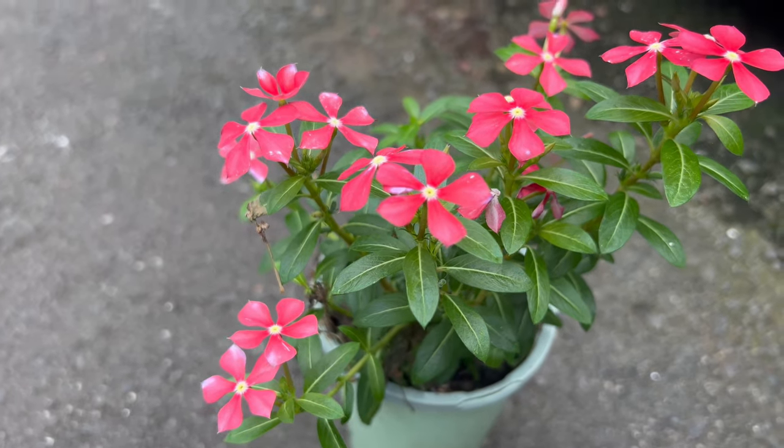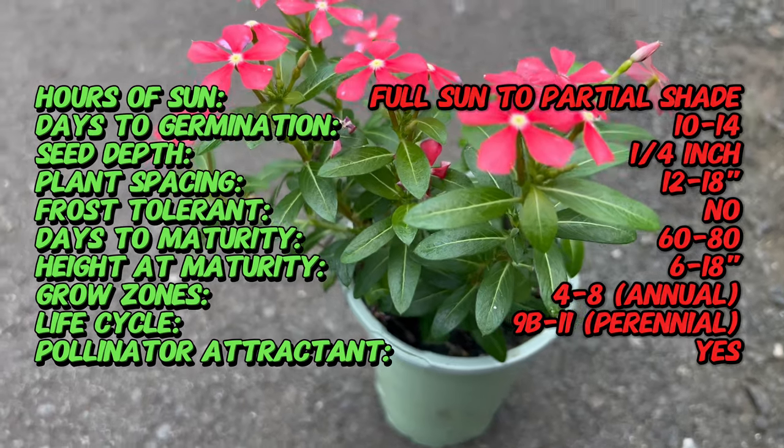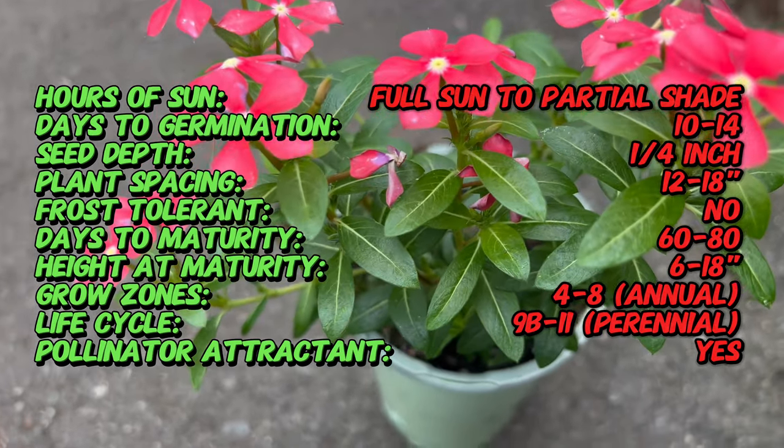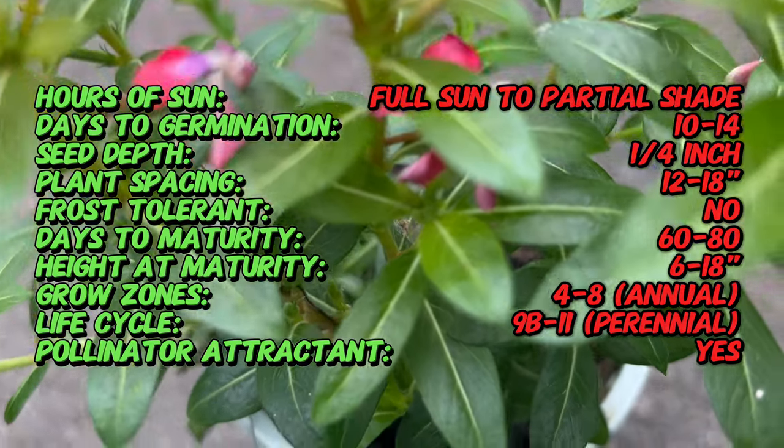Catharanthus is native to Madagascar and other parts of the Indian Ocean region. It has a long history of cultivation for its medicinal properties and ornamental value. Catharanthus has been used in traditional medicine for centuries and was introduced to Europe in the 19th century.